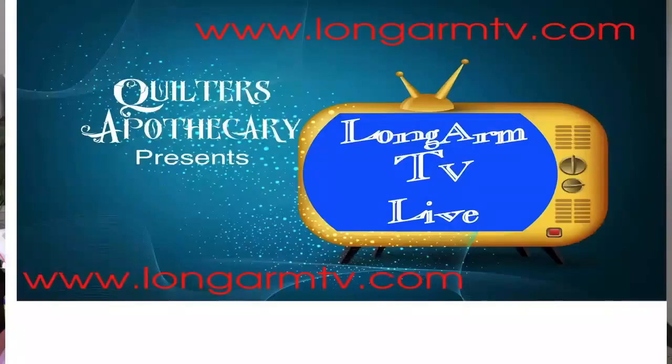Keep checking LongArmTV.com — as the months and years go by, we'll be adding a lot of new content. All of Jamie's new videos will be posting on the Quilters Apothecary YouTube channel. The ones on Jamie's channel will still remain there, but Jamie wants to go a different direction on his channel: adding more art, more pouring videos, cooking videos, and things like that. You'll see LongArmTV.com on screen now.